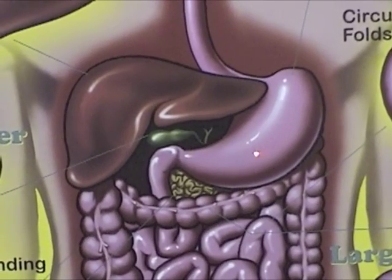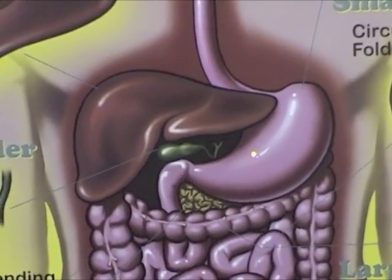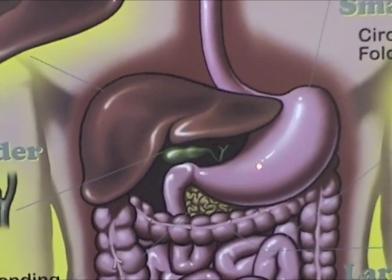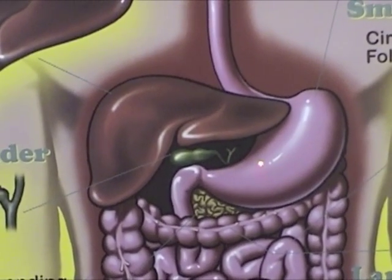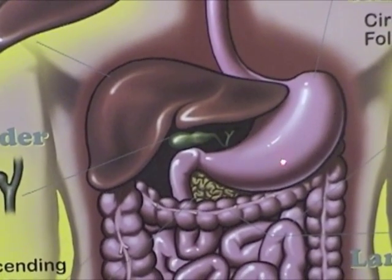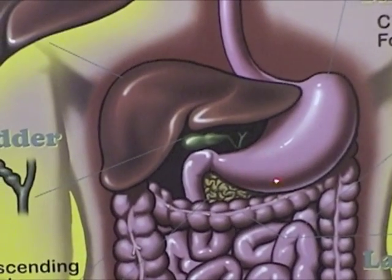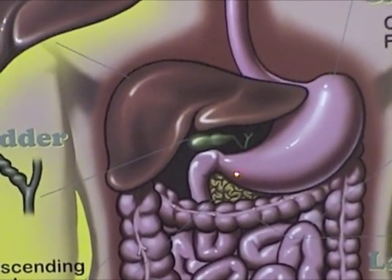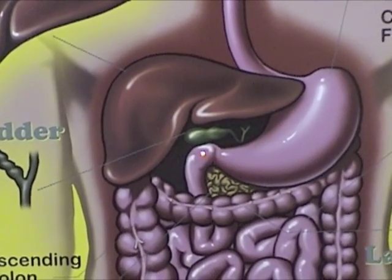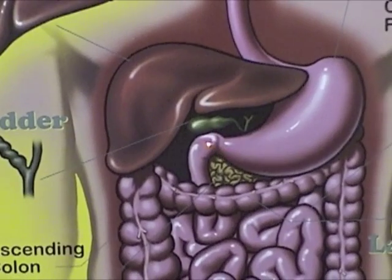In the stomach, acidic gastric juices begin to break down the food bolus and kill bacteria that is swallowed with our food. Also in the stomach, an enzyme called pepsinogen is converted to pepsin and begins to break down proteins within the food bolus. The stomach contents now combined with acid and enzymes are called acid chyme. Over a 2–6 hour period, the acid chyme passes out of the stomach through a doorway called the pyloric sphincter into the small intestine.